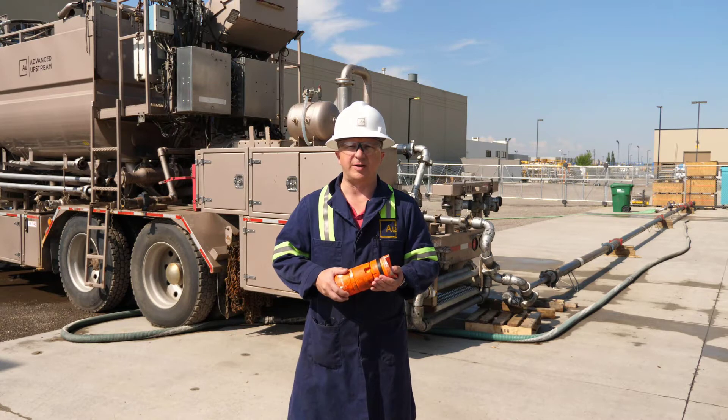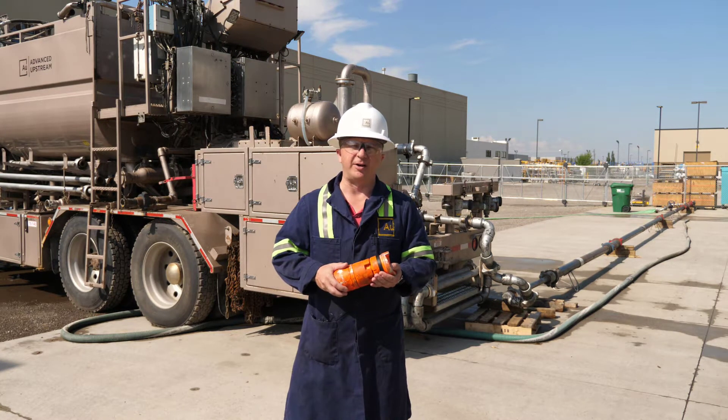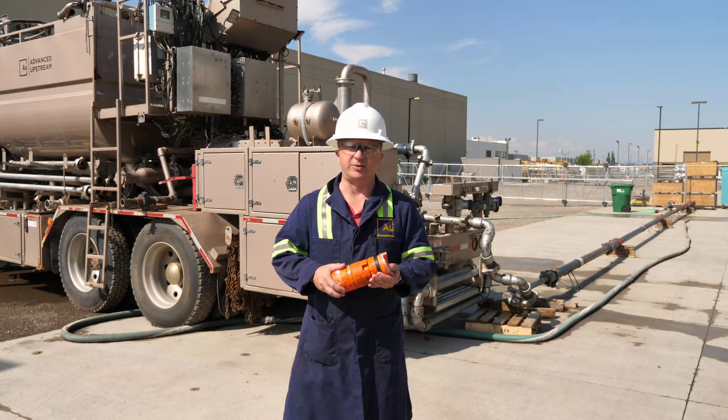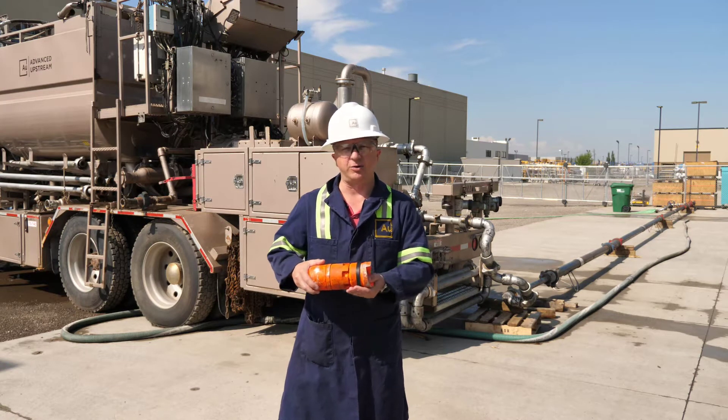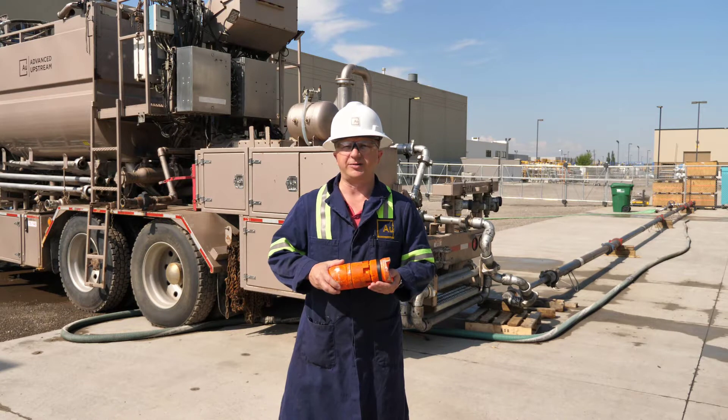Oftentimes operators are demanding to pump our darts through their completion at very high rates — in some cases up to 15 cubes per minute. This translates into a linear dart speed through the non-target sleeves of over 100 kilometers per hour. This poses several challenges; counting the sleeves correctly and being able to pass through them without any issue is something that we've been working on and continually test for to make sure we have continued success.